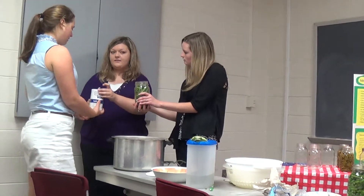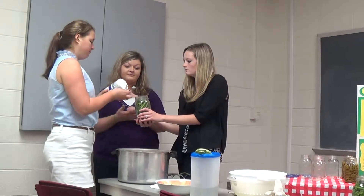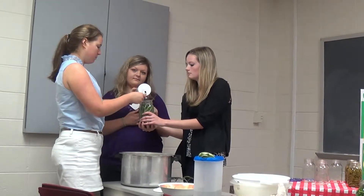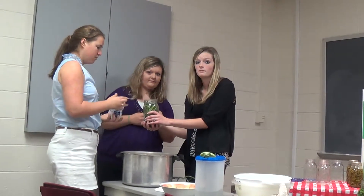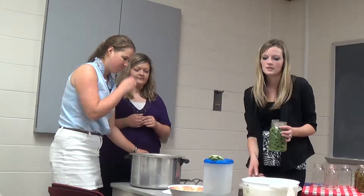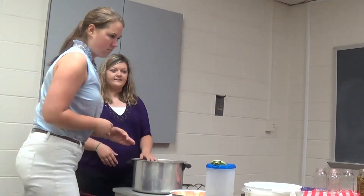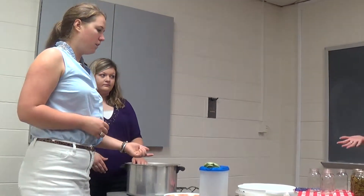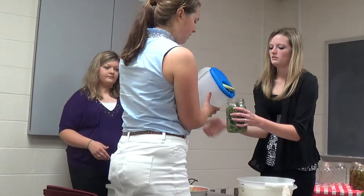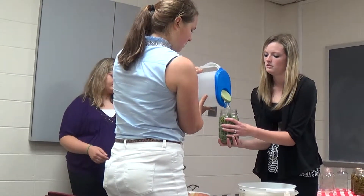At my house we use canning salt, but I learned last week that you can use any kind of salt. Canning salt is supposed to be pure salt — it doesn't have the anti-caking agent that table salt has, so that's why they usually use canning salt. A lot of people think of it differently, and some people don't even use salt.